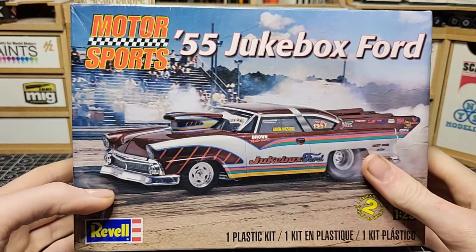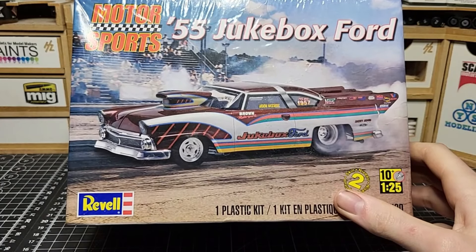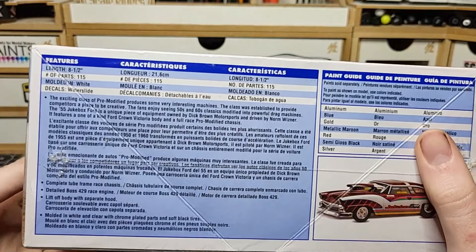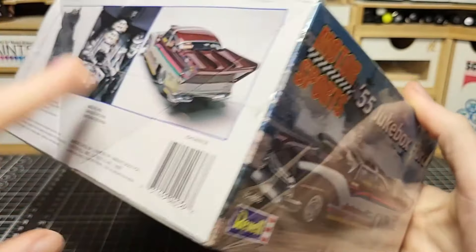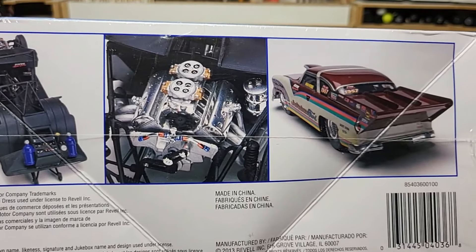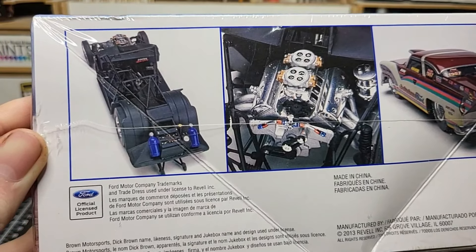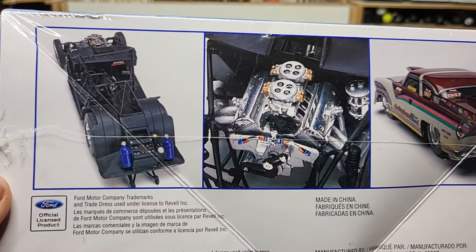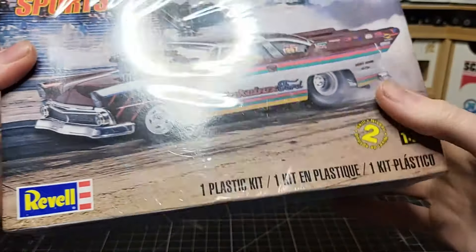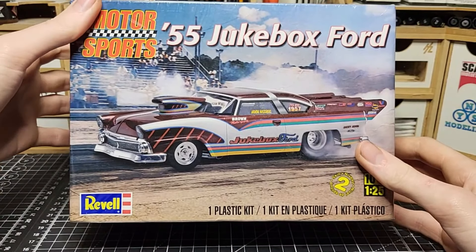Next one I got was a 1955 Jackbox Ford — a dragster. I haven't built a dragster like this in a very long time, if ever. Got this one for $25, still sealed. I love Mustangs and I think building a dragster for once would be pretty cool. I see guys in the community build these and they look amazing, really detailed. It's a good find — probably won't build it right away, but who knows.